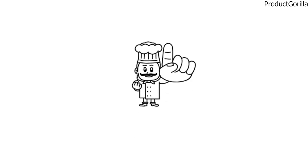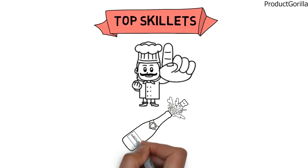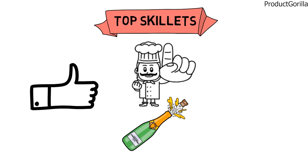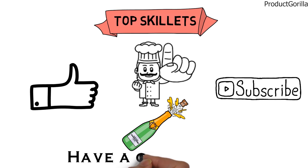So that sums up the top skillets. We hope you enjoyed, and if you did, please leave a like on the video, and if you're new here, hit that subscribe button. Until next time, have a great day!